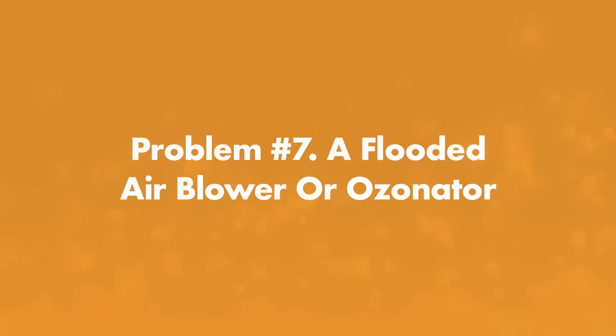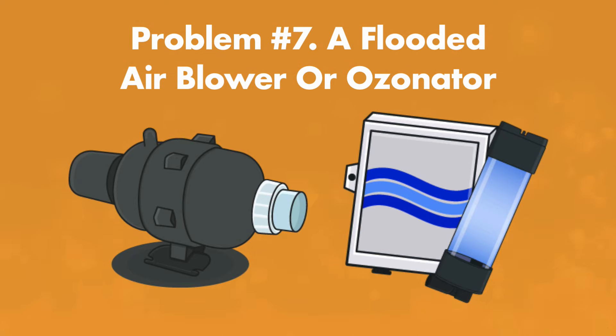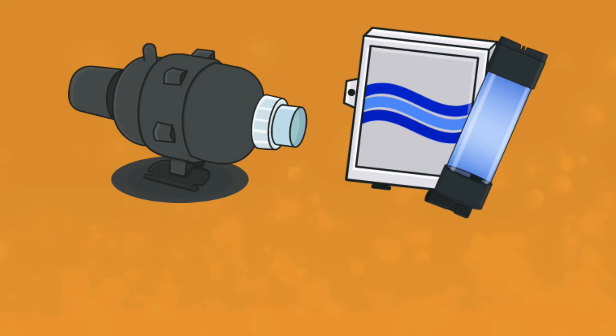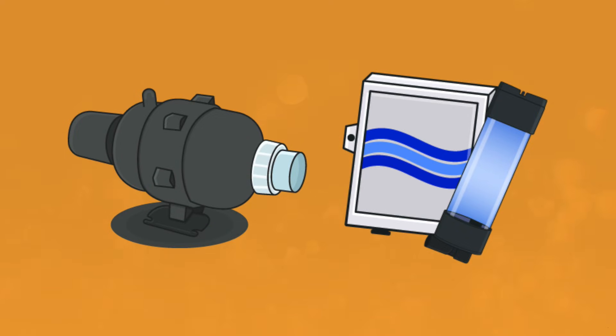Problem number 7: flooded air blower or ozonator. Is water flowing back into the air blower or ozonator? If so, it's likely tripping the breaker. Disconnect the blower or ozonator from the breaker and flip it. This can happen if your check valve is bad or your hot tub is overfilled, meaning water is moving through the check valve to the blower or ozonator. Drain some water and replace the bad check valve. If the blower is wet, you may also need to replace it.